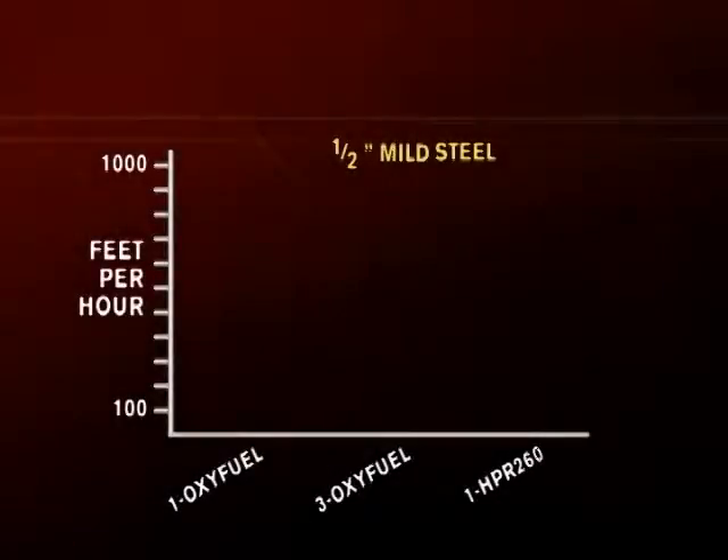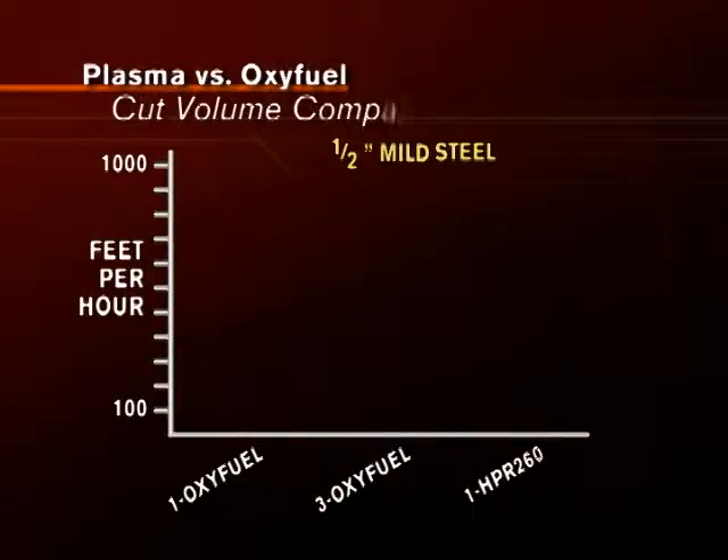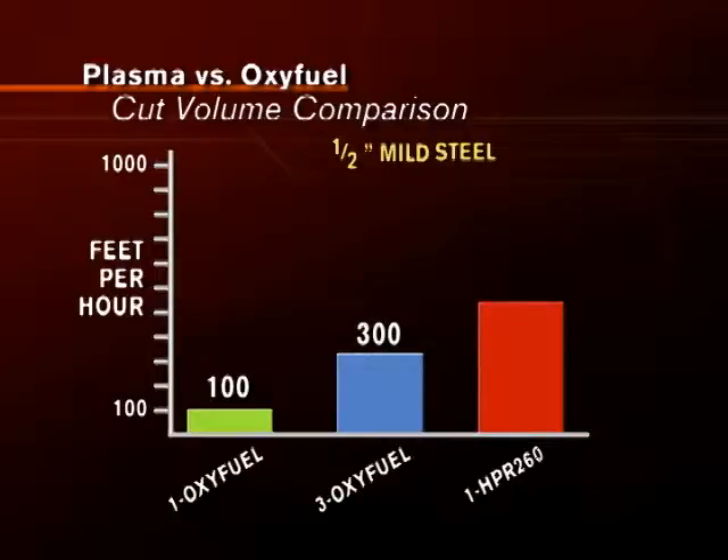Even when multiple torches are used on Oxifuel, a single plasma torch achieves higher cut volume. As you can see on this chart, when cutting one half-inch mild steel, the cut volume for one Oxifuel torch is 100 feet per hour. Using three Oxifuel torches, the cut volume is 300 feet per hour. But with one HPR 260 plasma torch, the cut volume jumps to 725 feet per hour.